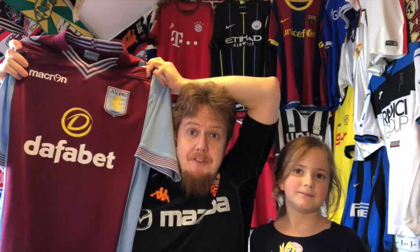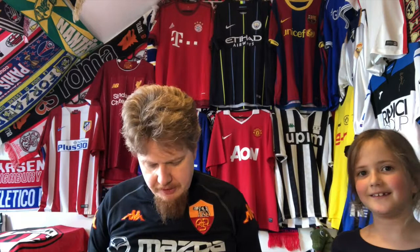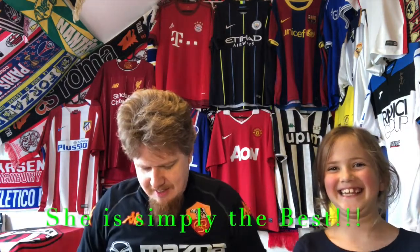So that's the new team — Aston Villa finally — and now I have more Premier League teams than Serie A teams. Let's open the other one. This is the one she chose — she saw it on my phone and said 'please buy it, please buy it.' We kept it as a secret between the two of us. It's again very well packed here.